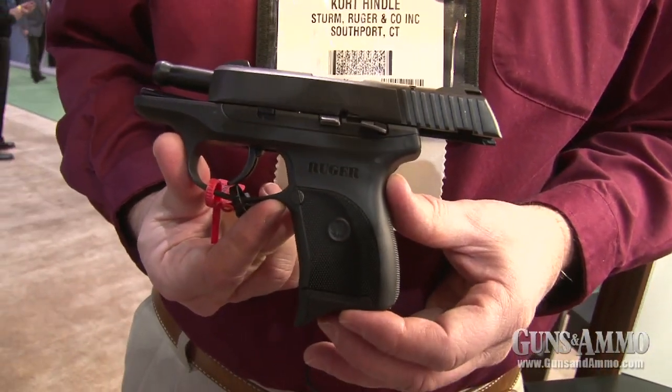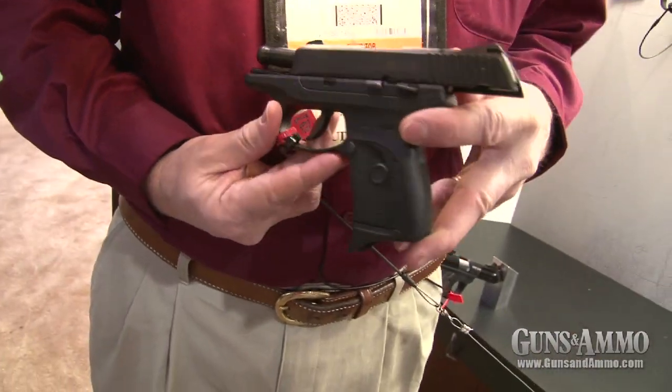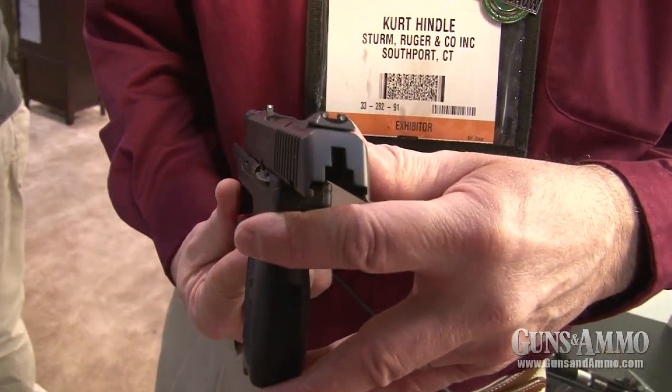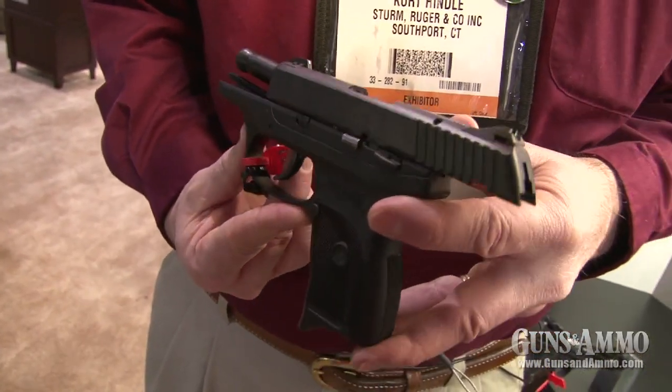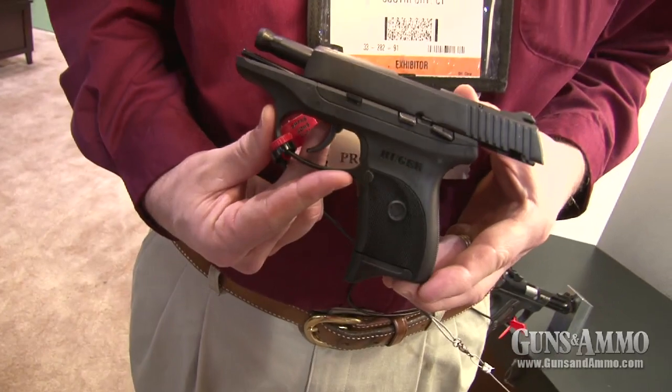This is a 7-shot 380. It includes a manual safety, three-dot sights that are adjustable for windage, a loaded chamber indicator, and comes with a 7-round magazine.